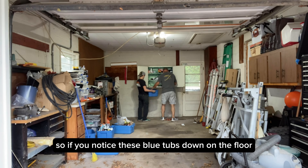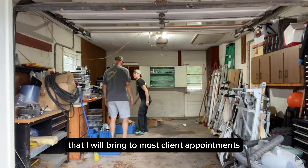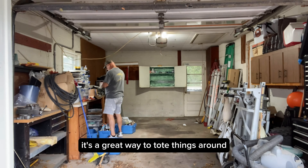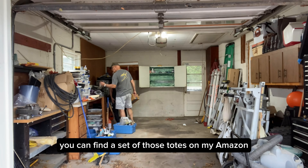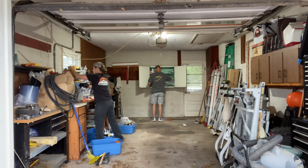If you notice these blue tubs down on the floor, those are my organizing and sorting tubs that I will bring to most client appointments. It's a great way to tote things around. Those are the Roughneck Rubbermaid totes. You can find a set on my Amazon influencer shop — see the description below.